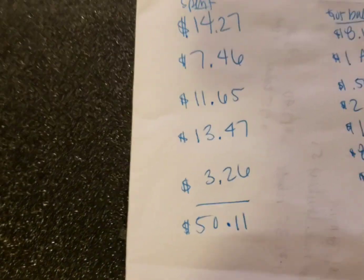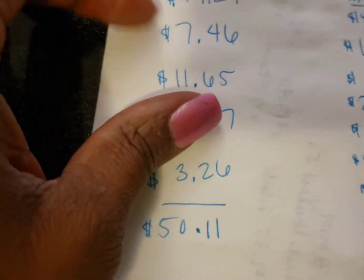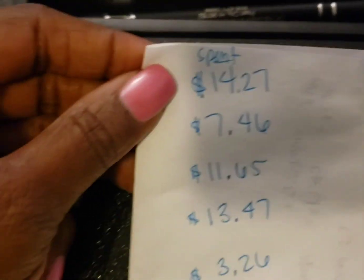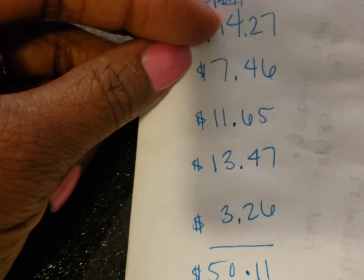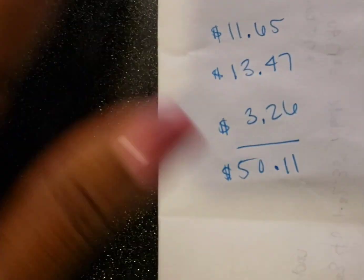I'm so happy to be home. Here are the receipts — well, I'm not showing you all the receipts, we're just going to go over it. Here is what I spent. This was all at Walmart except for the last one, so I ended up spending $50.11.